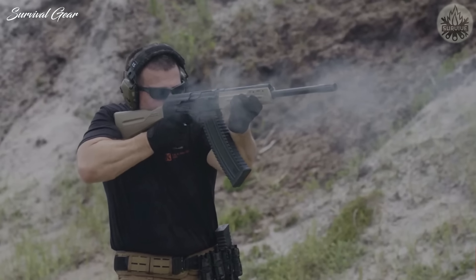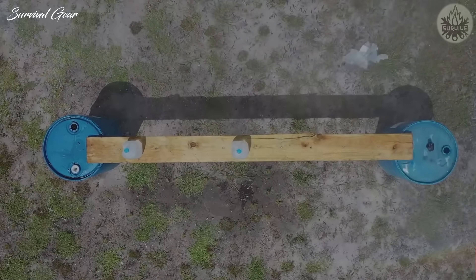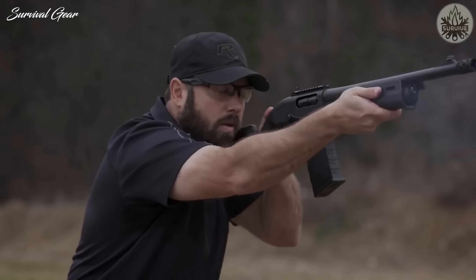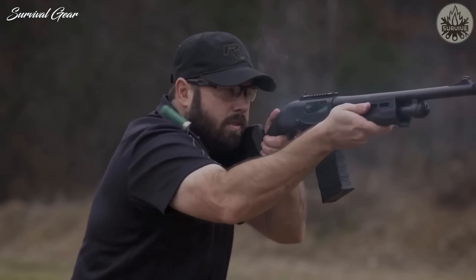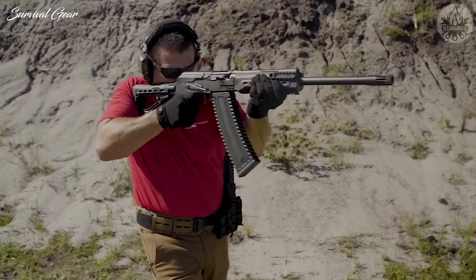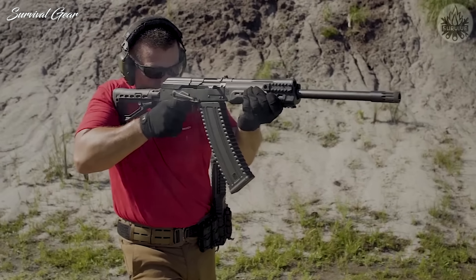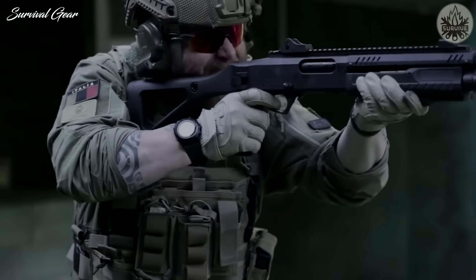The success rate of a shotgun is unparalleled when it comes to stopping a perpetrator. Why? Because per trigger pull, it delivers the most terminally devastating payload possible from a controllable, shoulder-fired firearm. In short, a shotgun is the perfect choice to end a fight before it really begins and to protect innocent people in adjacent rooms or houses.